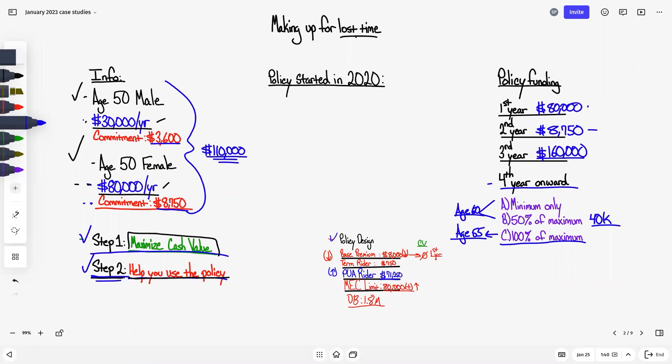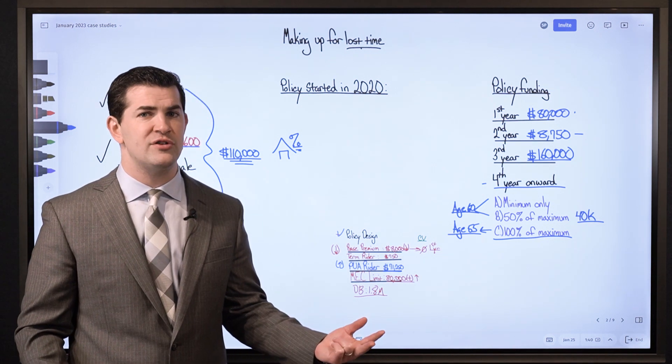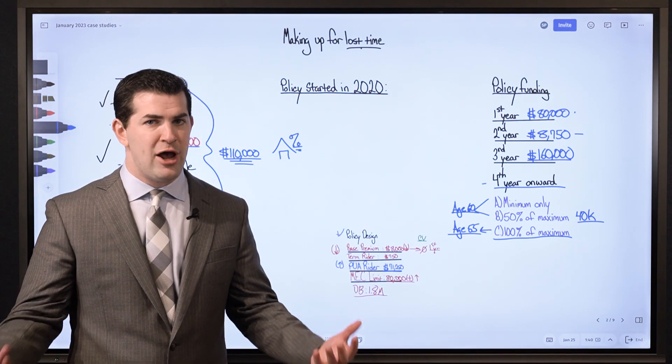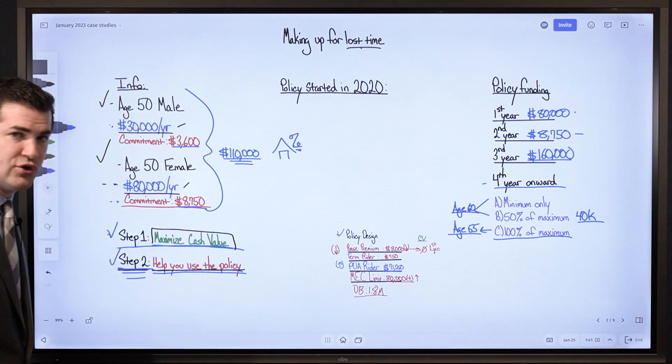When we talk about step 2 — using the money — this couple is experienced in and very successful with real estate. They know a lot more about it than I do. Where we help when it comes to real estate investing is not coaching at all on the actual real estate deals, but specifically how we can use the life insurance policy.